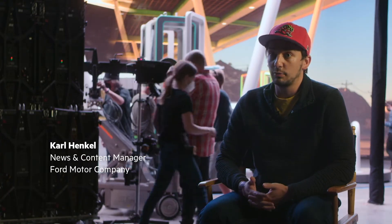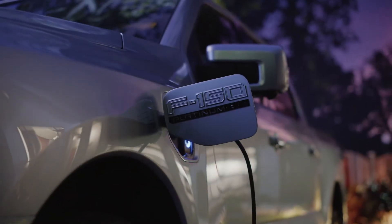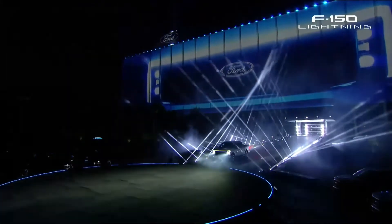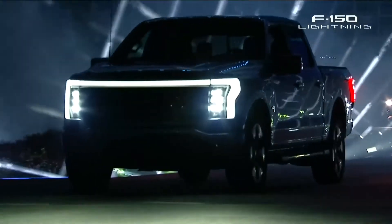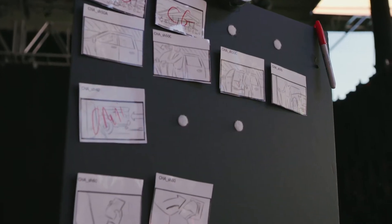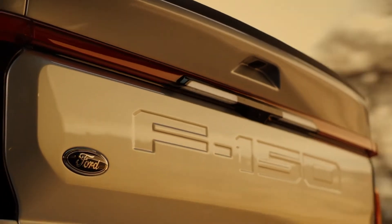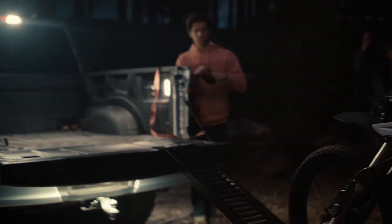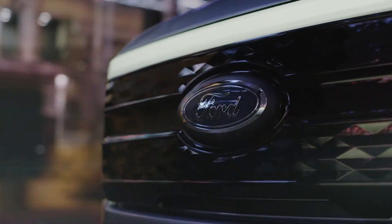The F-150 Lightning is a groundbreaking new electric truck. There's nothing like it on the market today. We really wanted to blow this thing out on May 19th. When Ford first spoke to us about this reveal, we had two main challenges: the first was how to showcase the incredible capability of this vehicle in a number of environments and scenarios, and the second was how to do it in an unbelievably challenging timeframe.